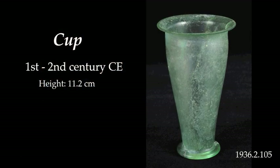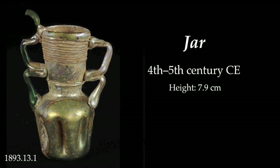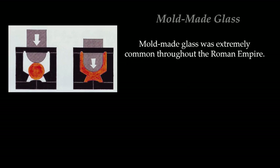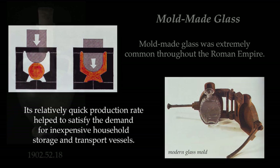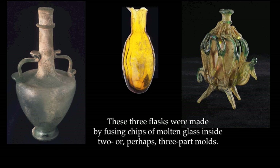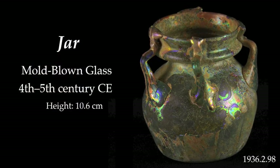Note the variety of forms in these few examples. Mold-made glass was extremely common throughout the Roman Empire. Its relatively quick production rate helped to satisfy the demand for inexpensive household storage and transport vessels. These three flasks were made by fusing chips of molten glass inside two or perhaps three-part molds. These other vessels were also made with the assistance of molds.